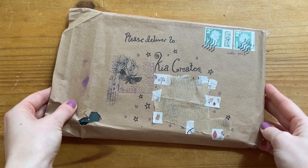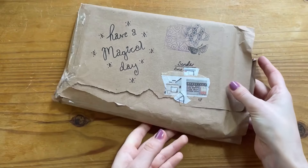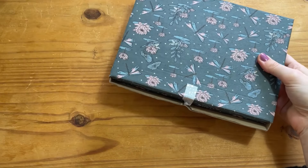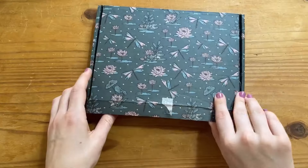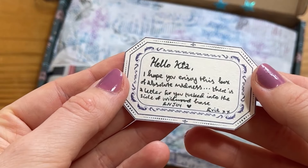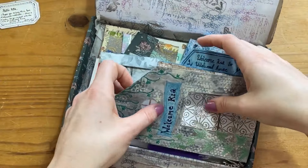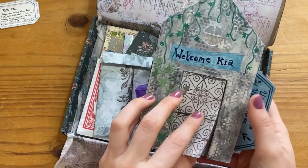Hello, it's Kia here from Kia Creates, bringing you journal inspiration, stickers and paper creativity. Today we have an unboxing of this magical, mysterious parcel that showed up the other day. It's a Happy Mail package created for me by the wonderfully talented Evie of Moss Makes and Creates and Rusty Magpie. Somehow I missed that — I didn't realise who it was from at first and I was like, what is this magical parcel doing here?